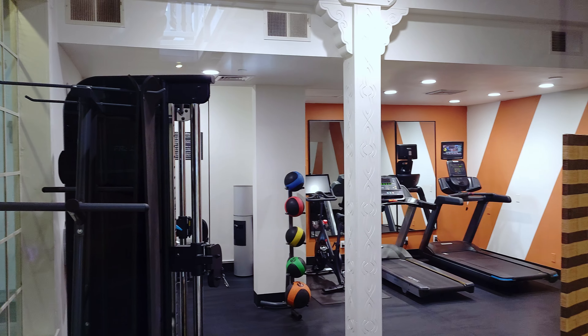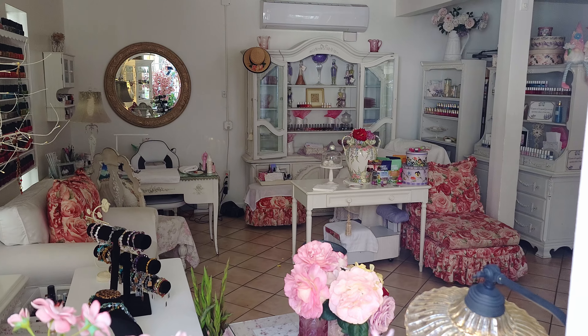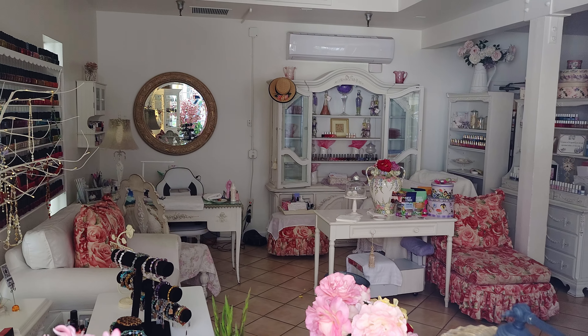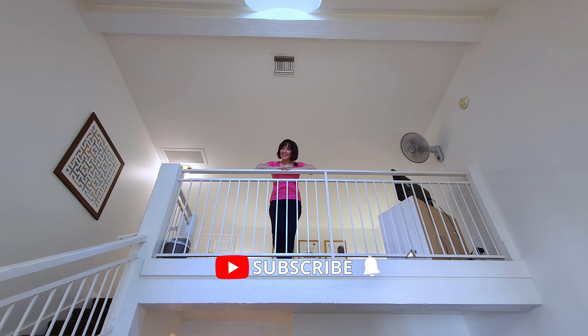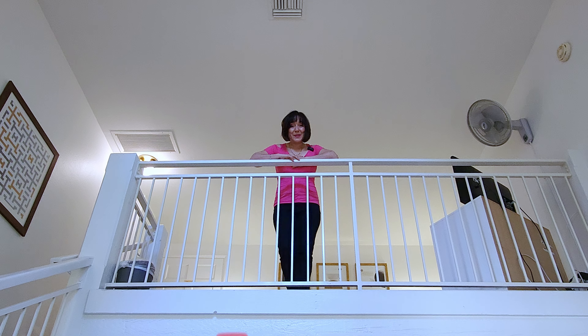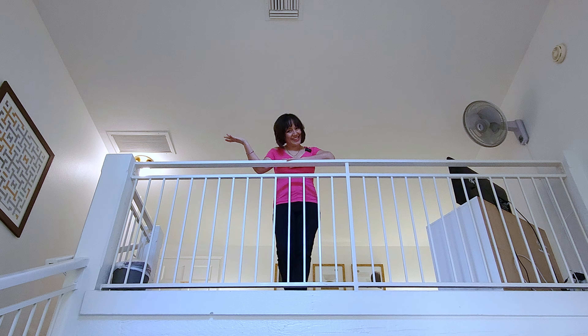Oh, and remember — they have an on-site gym as well as a spa where you can book all the pampering you need. That's our tour of the Wine Valley Inn Loft. Come on down, check it out, and let us know in the comments below which room you decided to choose. In the meantime, we're going to enjoy our stay. Bye!